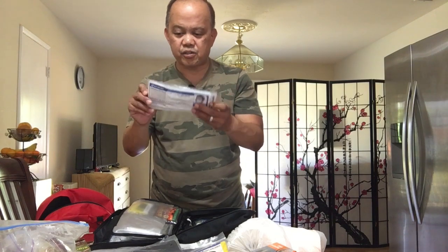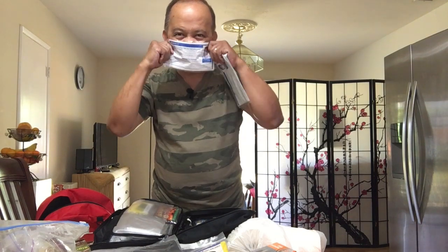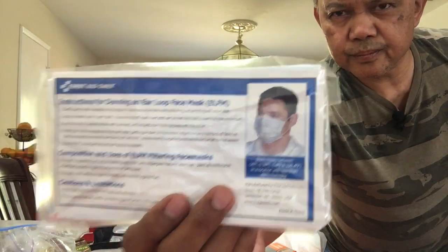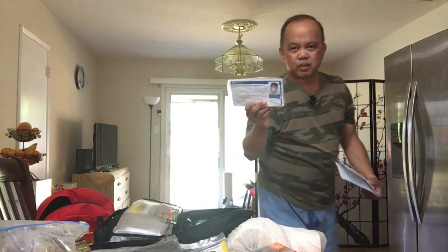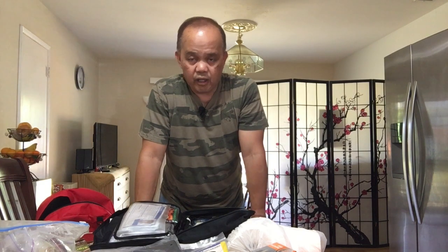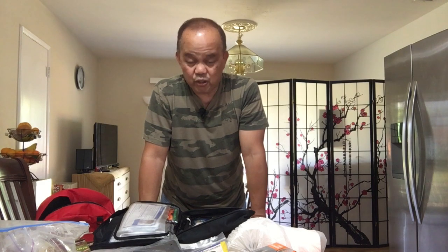And then you have the mask. Because when you're out there in case of a major disaster, there will be dust and debris flying all over the place. If you're out there walking, you need one of these N95 masks to protect you. There will also be a lot of unpleasant odor. So it's good to have them.